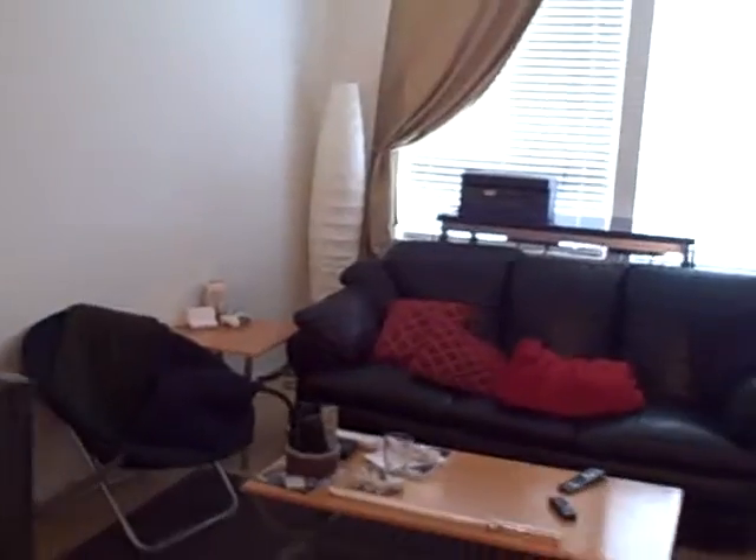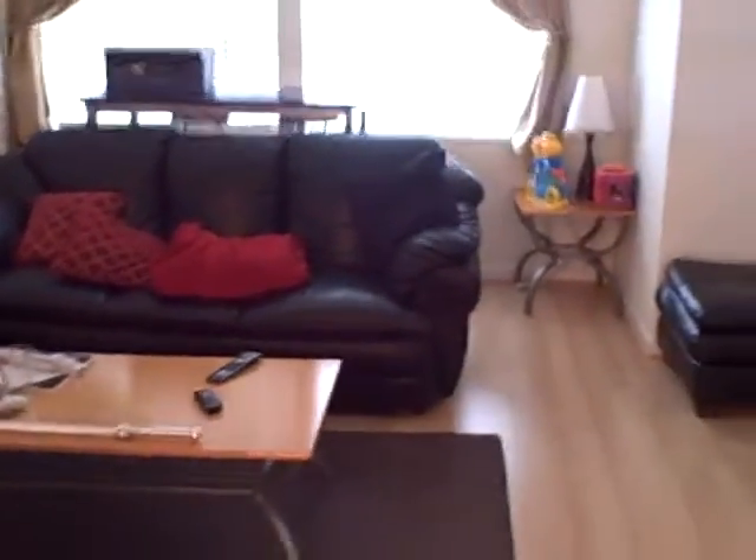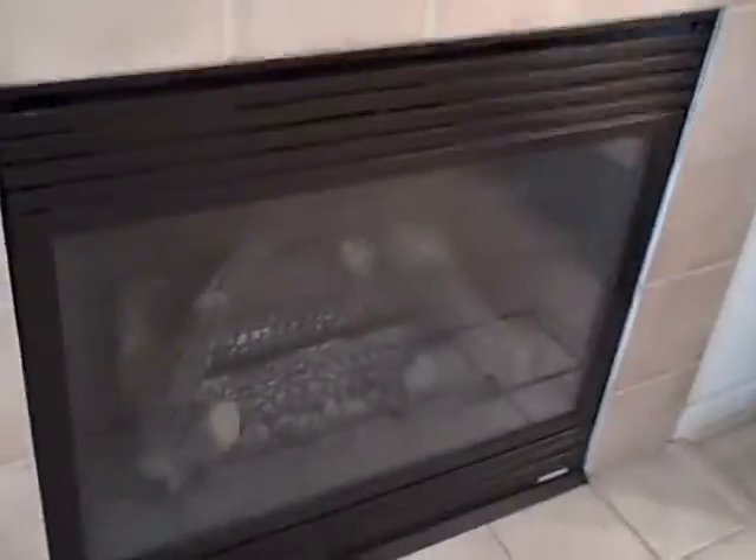And this is our living room — couch, fake fireplace with gas fire, and then we have the TV.